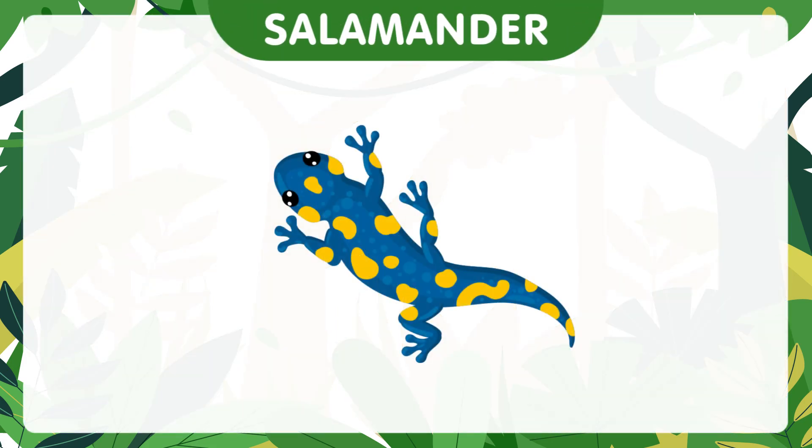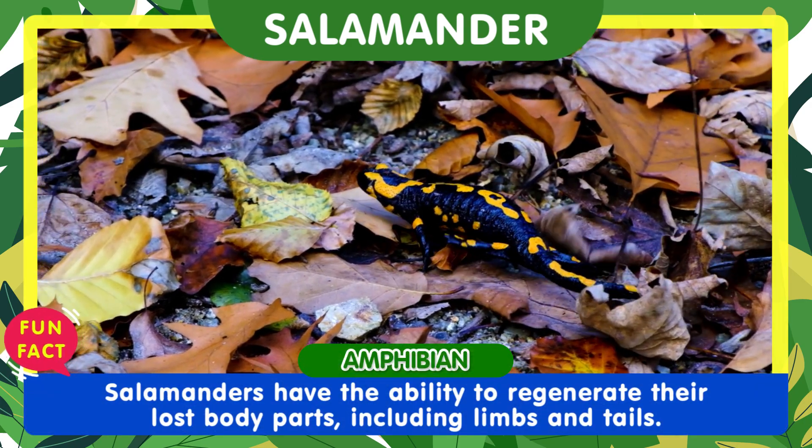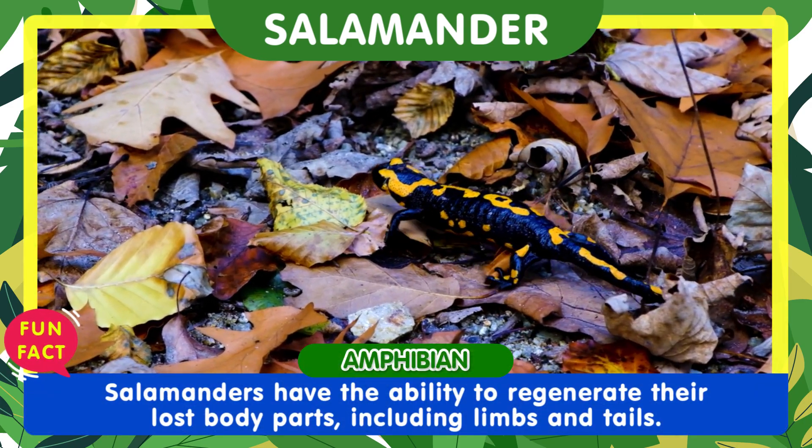Let's meet the salamander. Salamanders have the ability to regenerate their lost body parts, including limbs and tails.